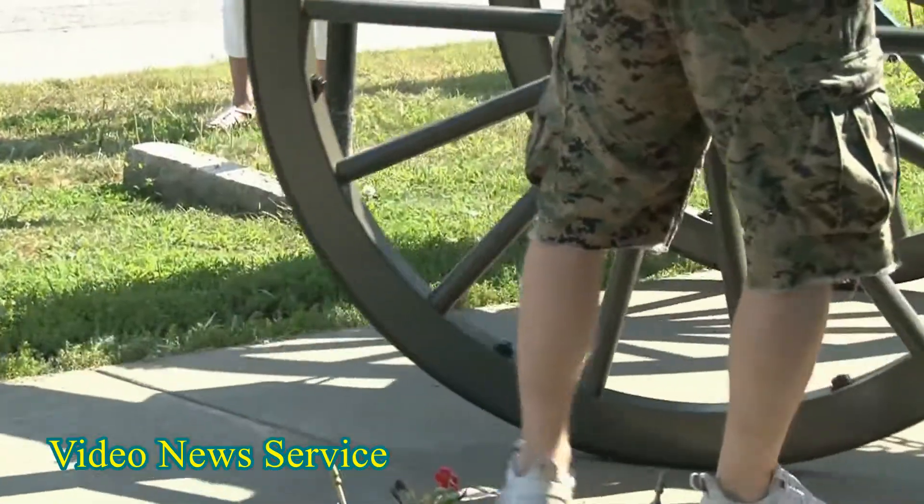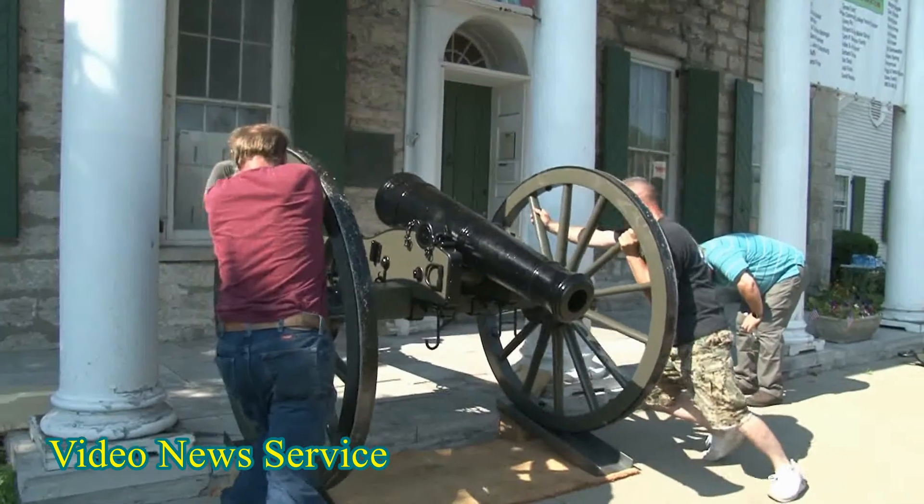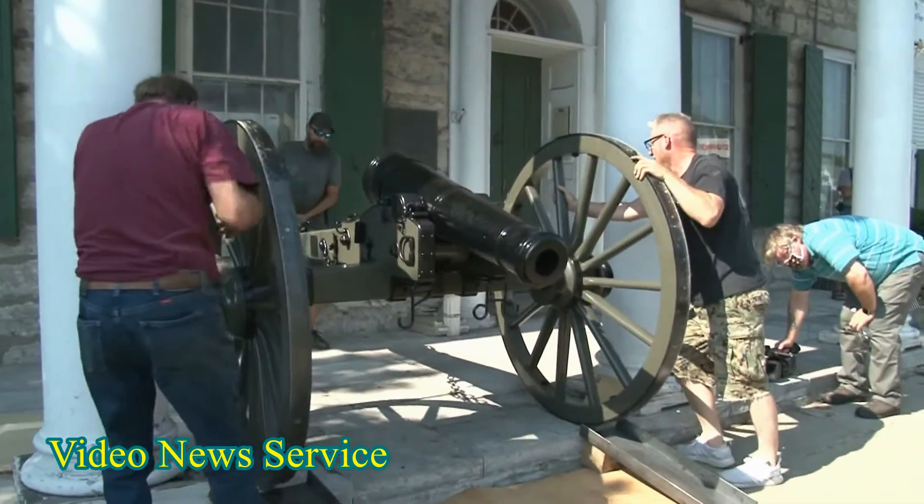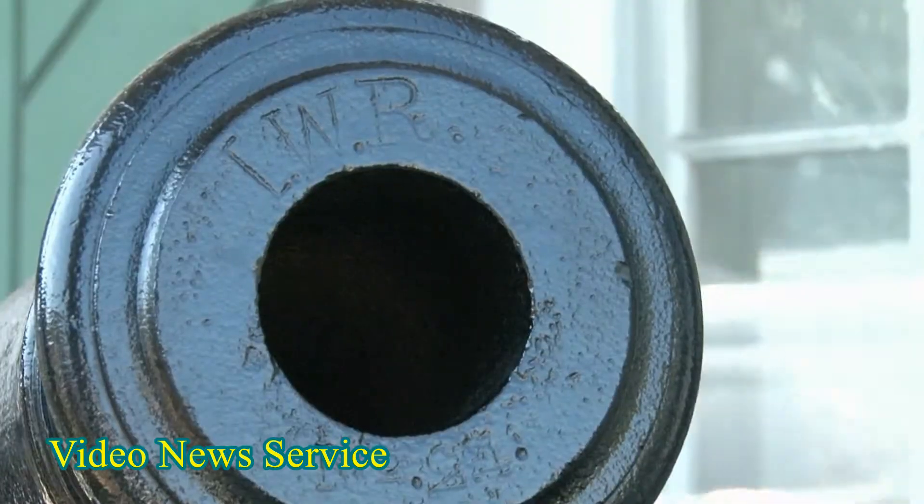We built the wheels, the carriages, made all the iron work and things like that, and we cleaned the barrels and repainted the barrels to protect them over the years.